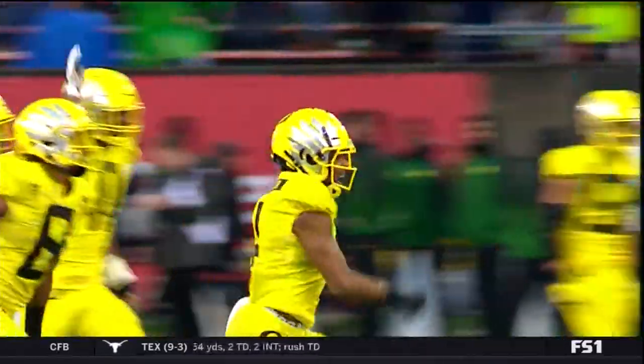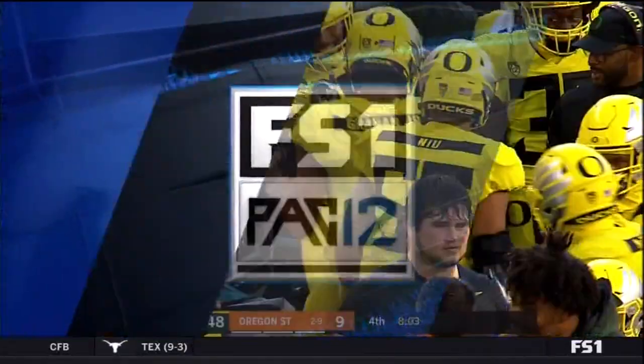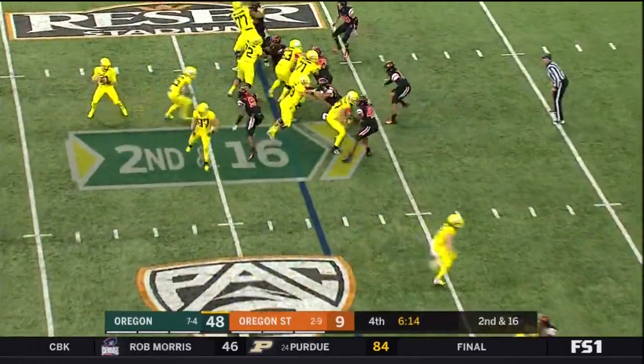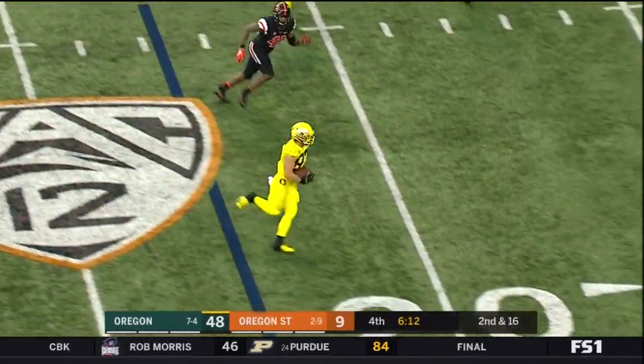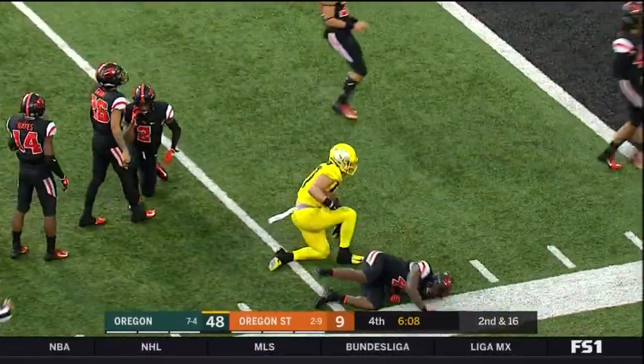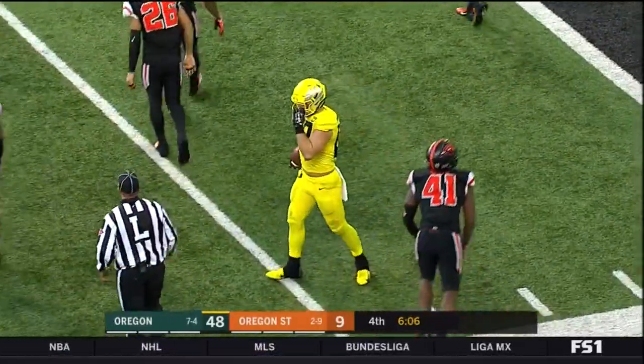That's been one of the most interesting things about Justin Herbert — sometimes as a leader of an offense, you have to get out of your comfort zone. There are two types of leaders: those that lead by example and those that lead verbally, and ideally you want that matchup.